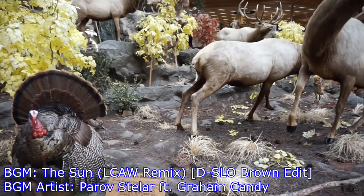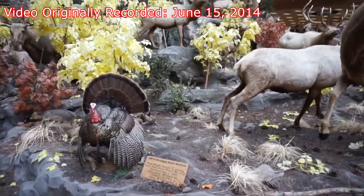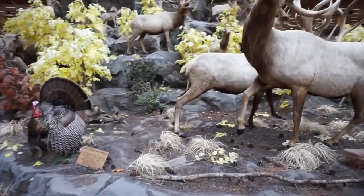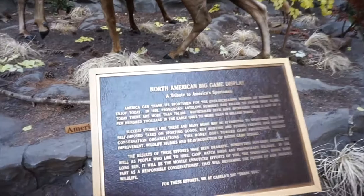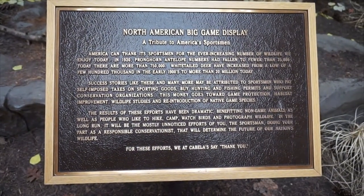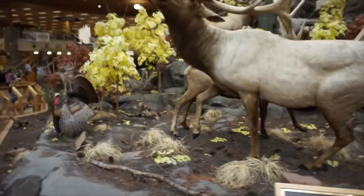Hey gang, Andy here. Coming at you from Cabela's in Southern Michigan. I just want to do a quick little video because this place is famous for its humongous North American animal display, also known as the North American Big Game Display. So if you guys want to read up on that, just feel free to pause the video. With that said, we're going to do a full little 360 here.